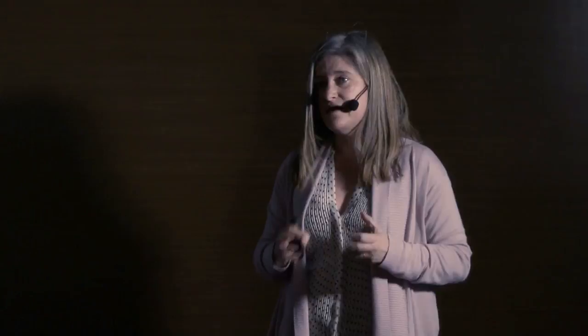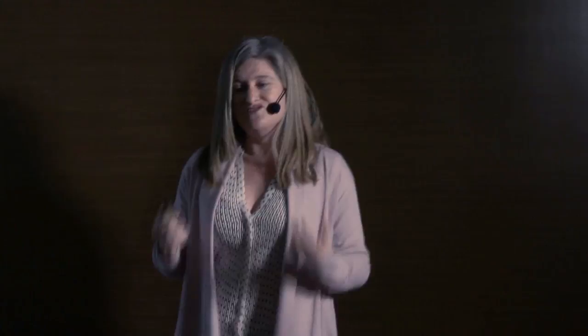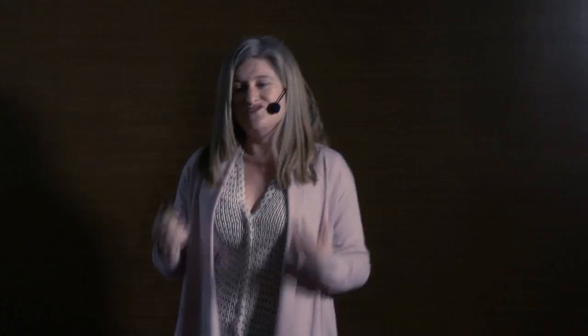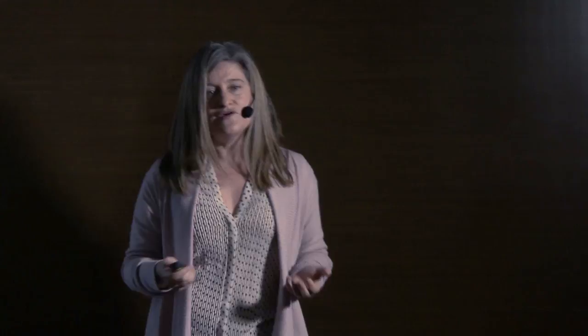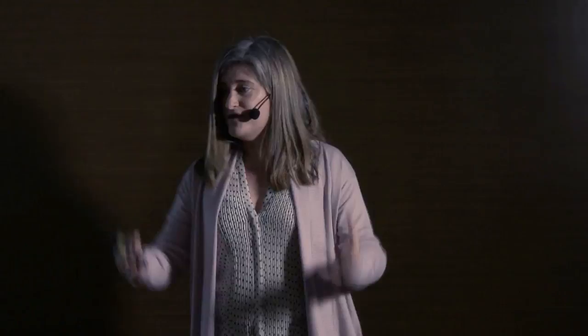Astronomers have developed instrumentation to correct the aberrations imposed by atmospheric turbulence. We are using the same technology to correct the aberrations of the eye — moving from big lab systems into something very small that can be worn in the eye to simulate a particular correction. A patient can actually see the world through a correction that will be implanted in their eye, giving them the experience of a correction before having surgery. This is another example of technology moving from astronomy to the lab to the clinic — a spin-off company created in my lab two years ago to bring this technology to patients.